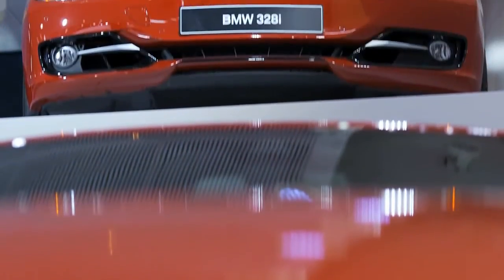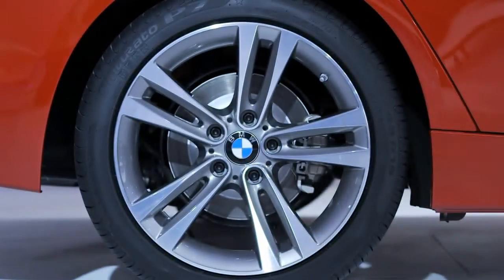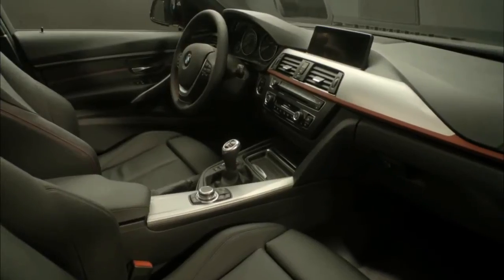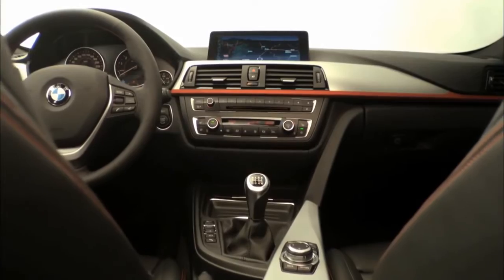Sportiness is important to a lot of BMW customers. In the Sport line, we have very strong exterior colours, like the red that you see behind me. We have 5-spoke sporty wheel designs, and in the interior we have red stitching — that's what the Sport line is.